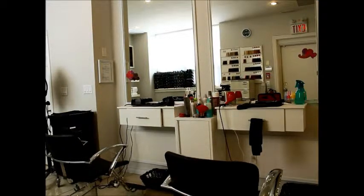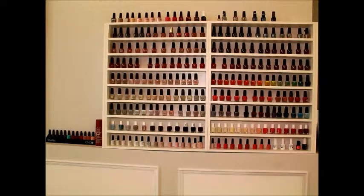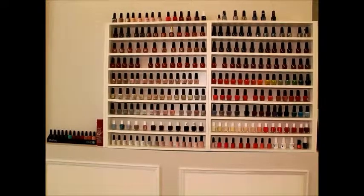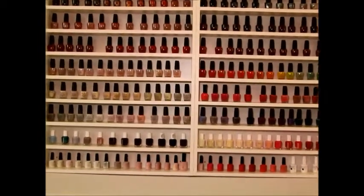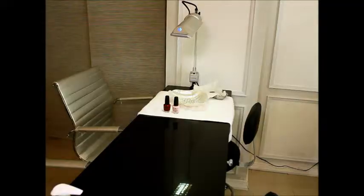This is our selection of the latest nail polishes in the industry. We mainly focus on OPI products for regular manicures and pedicures, starting from $15 only. We also carry the new product called Vinylux from CND, and Shellac, which is very popular at this time.